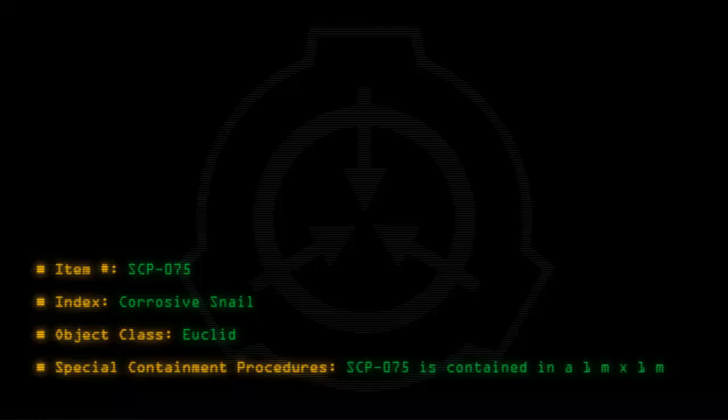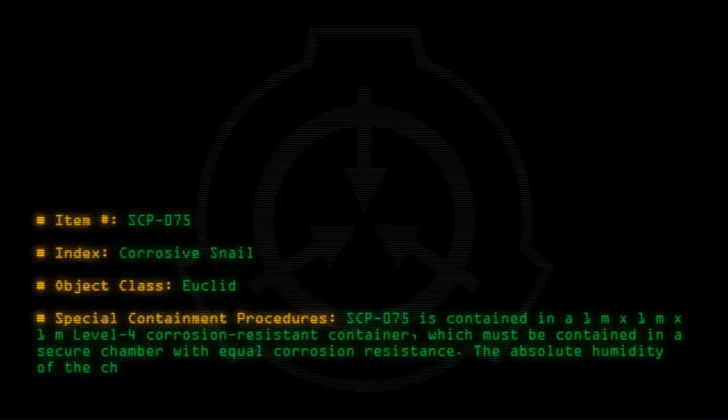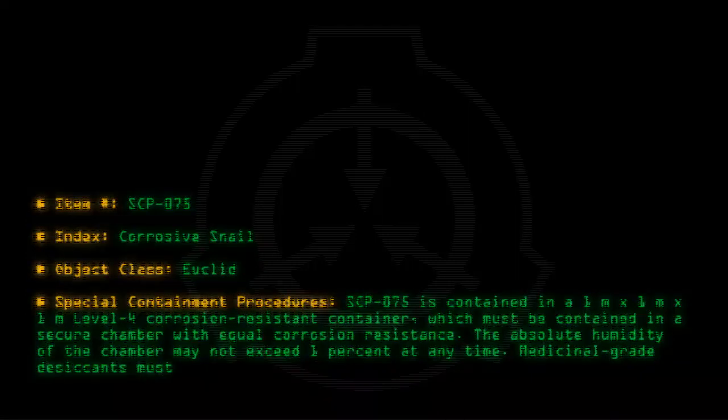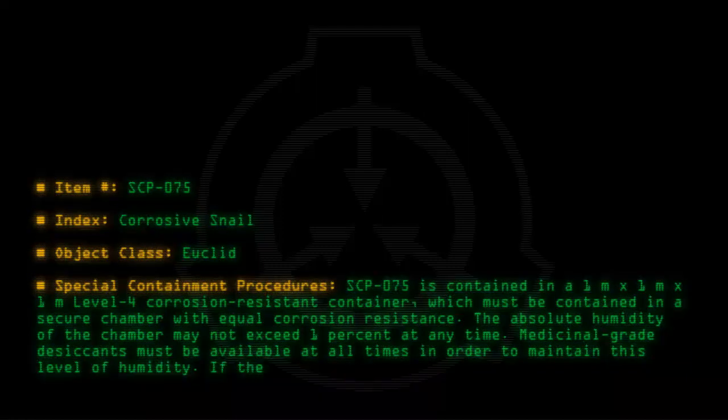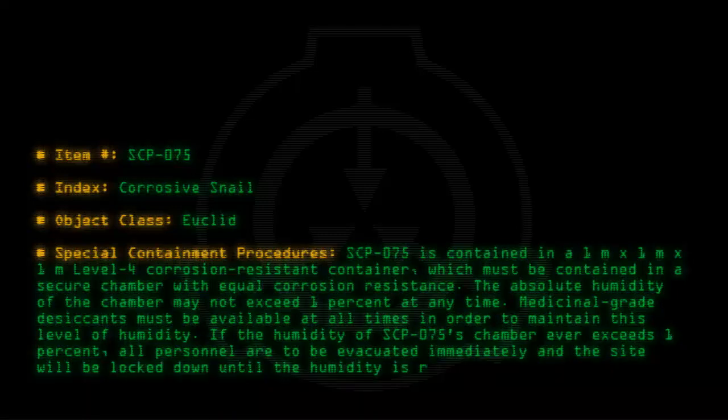Special Containment Procedures: SCP-075 is contained in a 1m x 1m x 1m level 4 corrosion-resistant container, which must be housed in a secure chamber with equal corrosion resistance. The absolute humidity of the chamber may not exceed 1% at any time. Medicinal-grade desiccants must be available at all times to maintain this humidity level. If humidity ever exceeds 1%, all personnel are to be evacuated immediately and the site locked down until humidity is reduced to acceptable levels.